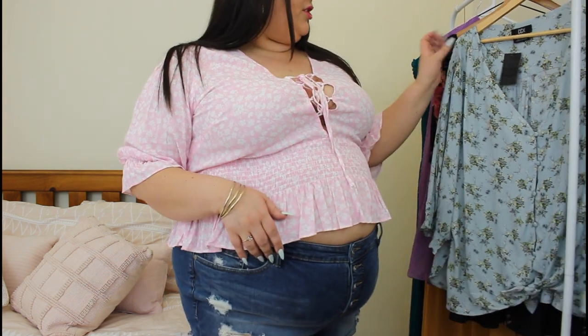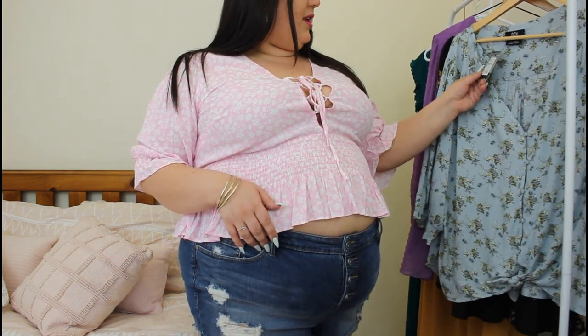Hey guys, welcome back to my YouTube channel. This is another clothing haul. This time, these clothes are from City Chic, which is like a super popular Australian brand.